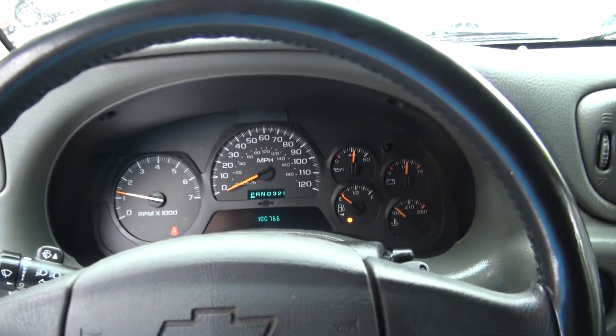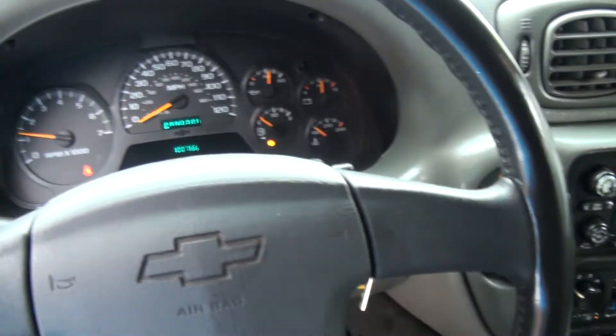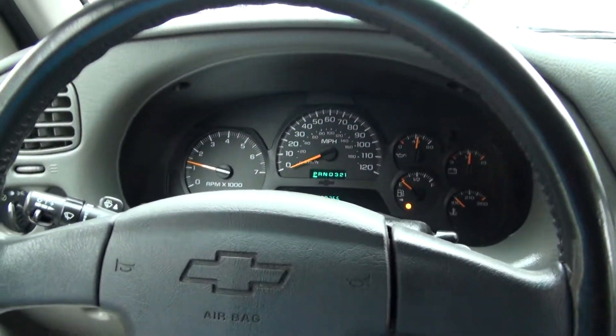Just broke 100,000 miles. If you need more information, give us a call here at BMP Auto Sales for more details. Have a nice day.